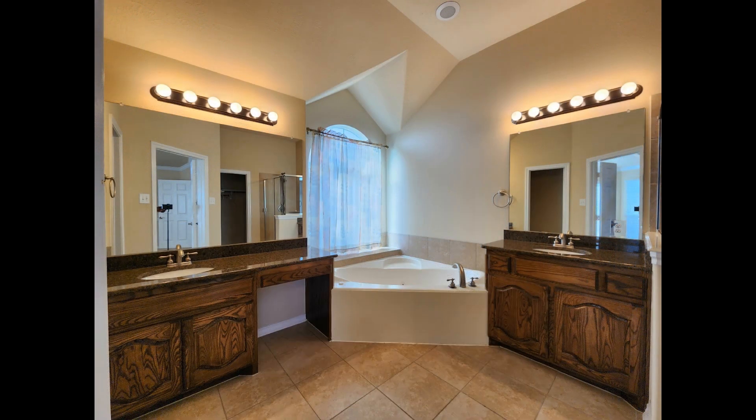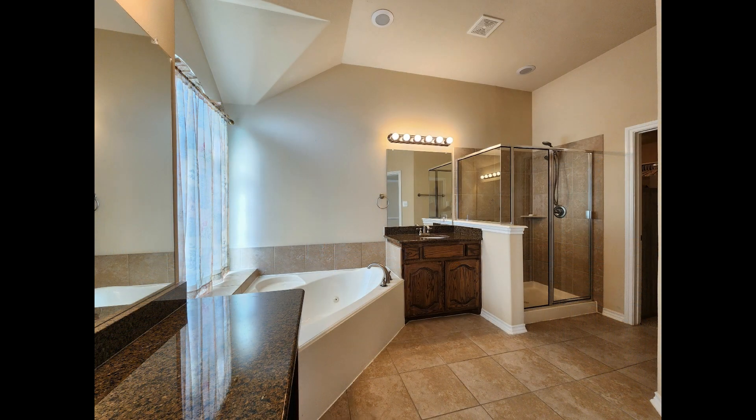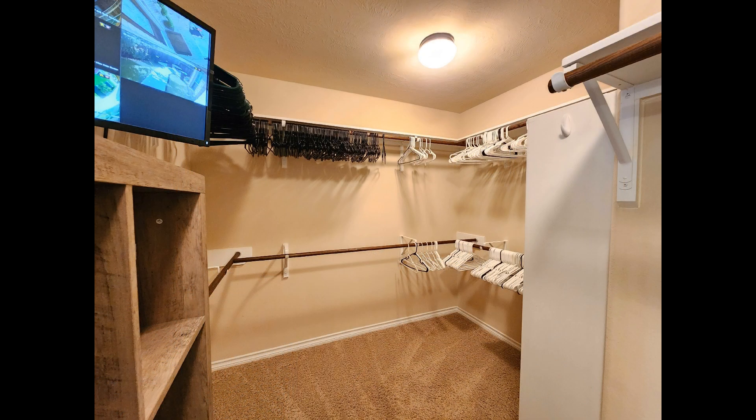The primary ensuite bathroom hosts dual vanities, a garden tub, a shower stall, and a walk-in closet.